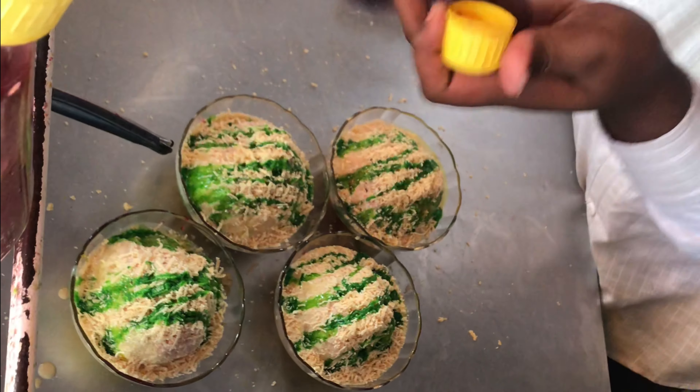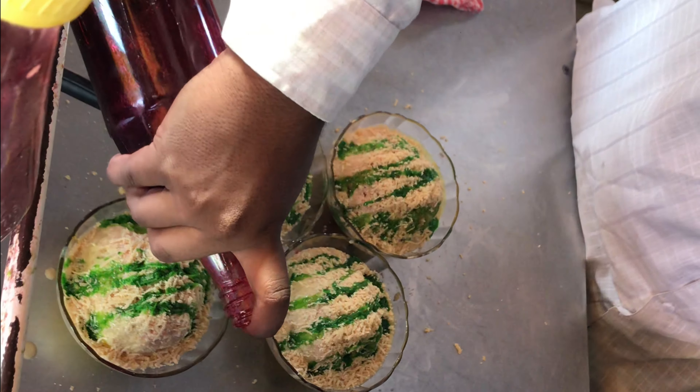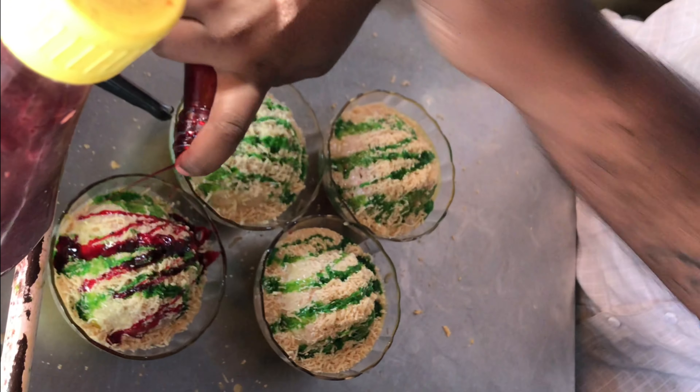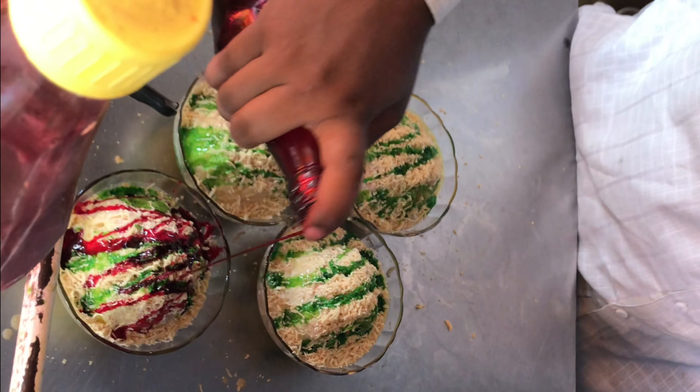We have ordered the Malai Gola. It was our first time at this Gola Center, so that's why we ordered Malai Gola.